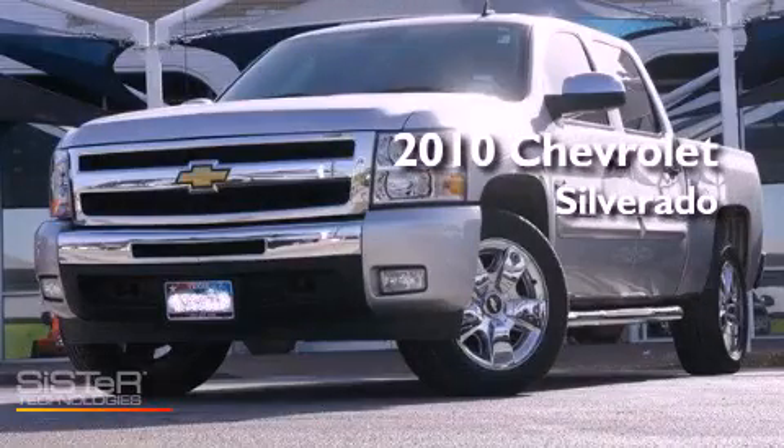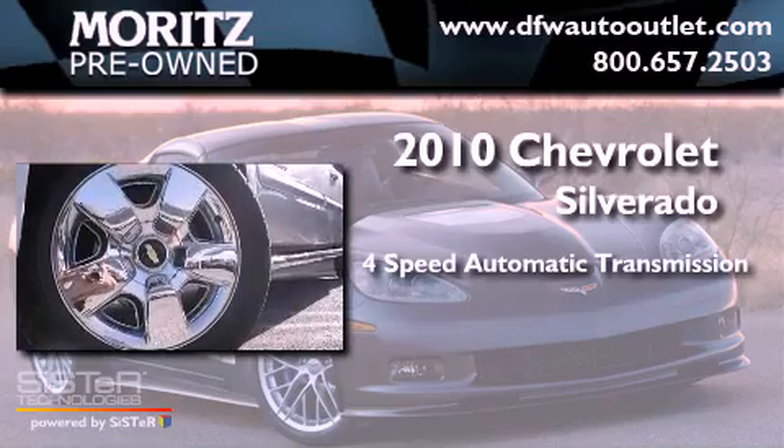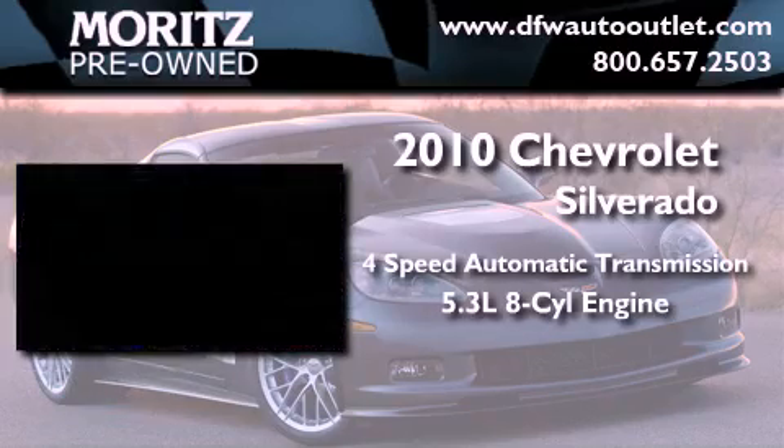This is a 2010 Chevrolet Silverado. This vehicle has seating for 6 adults and a 5.3-liter V8.